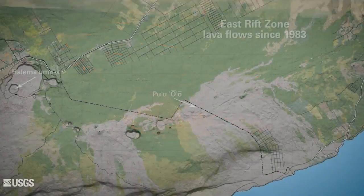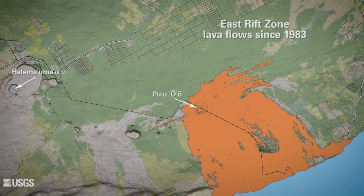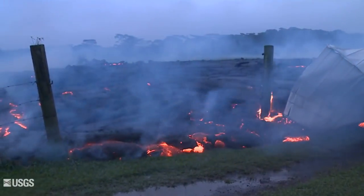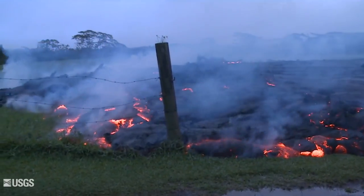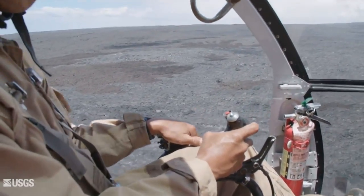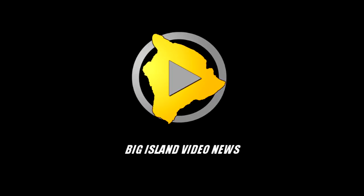Since 1983, the ongoing east rift zone eruption has covered more than 54 square miles with lava flows and has destroyed more than 200 structures, including scores of homes. The continuous monitoring of Hawaiian volcanoes that was begun by Jagger in 1912 continues today.